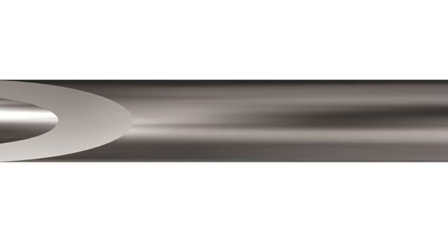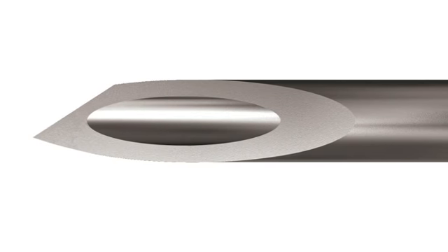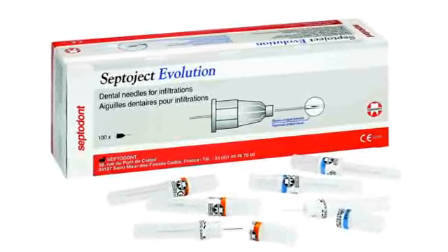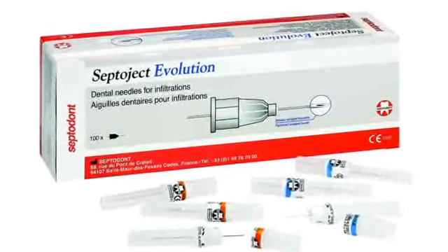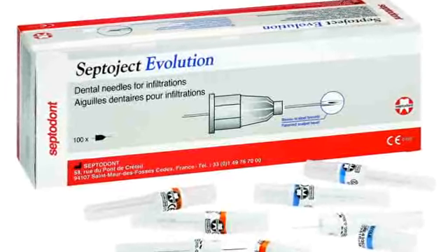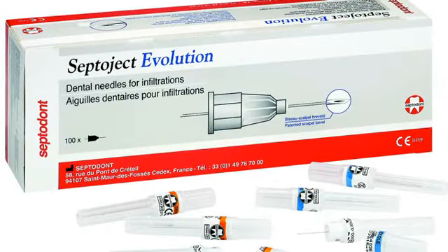Septodont USA launched the Evolution. Featuring a proprietary scalpel-designed bevel, the Evolution needle is engineered for smoother penetration with less tissue displacement. This is said to lead to less discomfort for the patient, even when used for multiple injections, and for dentists, the need for less force combined with significantly reduced deflection reportedly brings better control and accuracy.